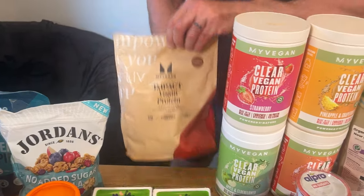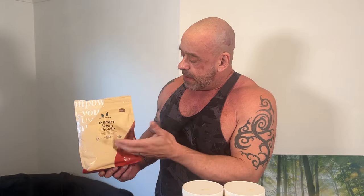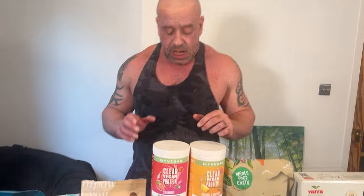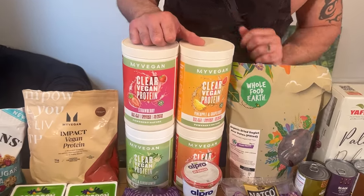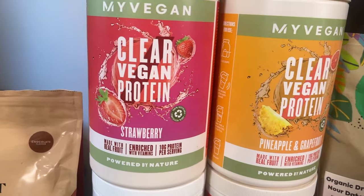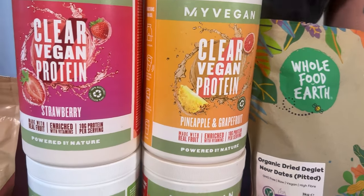Protein powder obviously is very useful for a strength or physique athlete. I've got the basic kind here which you make your normal protein shake with — it's kind of a milky type thing. Use that in porridge and smoothies as well. I actually prefer these clear proteins though. I discovered these in the summer and they're just like a squash — this is from My Protein, their vegan clear protein powder. They taste delicious and I just find it so much easier to get down.